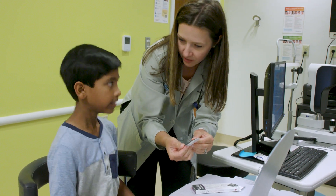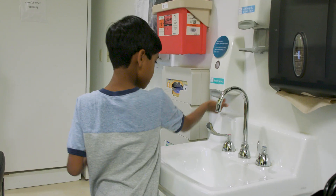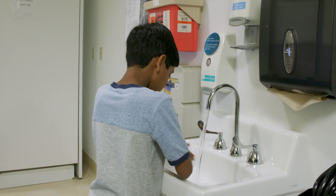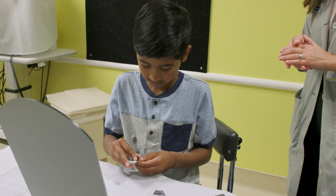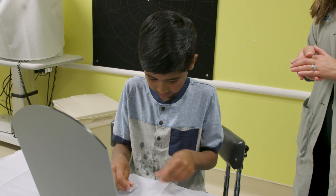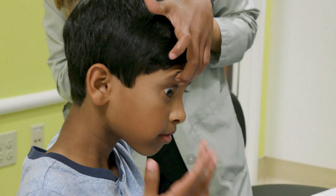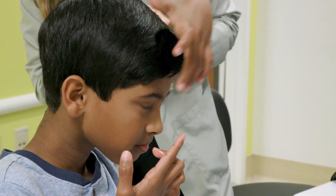This lens has a special design for kids so the myopia does not increase. If your doctor thinks you should use the contacts, they will order one that fits your eye. Then an eye technician will call your adult to set up a time for a contact lens class so you know how to use it. At first, it can take a long time to put the lenses in and your adult may need to help. After a few times, it becomes very easy.